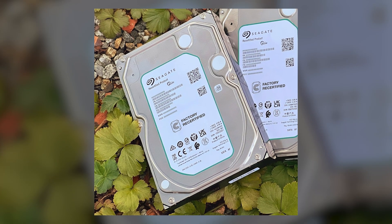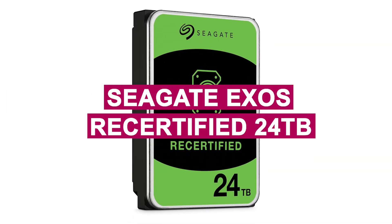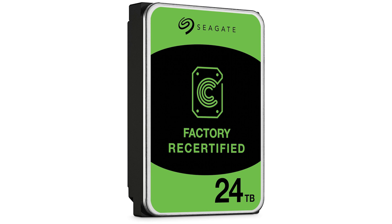Whether for surveillance footage, media libraries, or business backups, the Seagate Exos ReCertified 24TB is a powerful, scalable solution for high-demand storage environments.